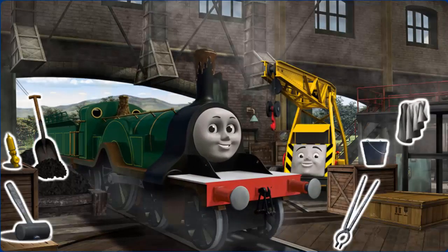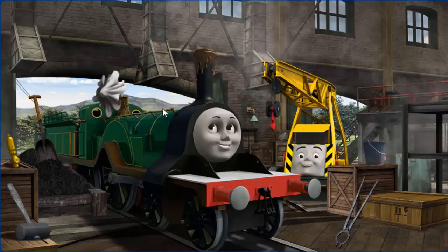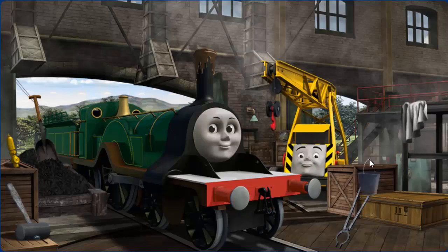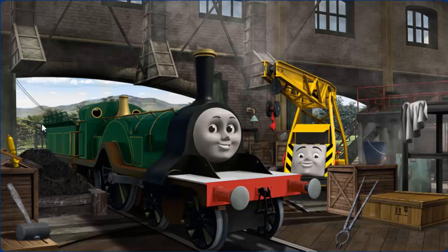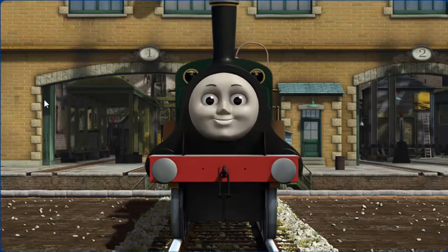Emily's funnel is clogged with mud, she has a rusty dome, and she needs more coal. Great job! But there's still more to do. Emily's funnel is clogged with mud. But there's still more to do. Emily needs more coal. You fixed it! Emily is ready to get back to work.